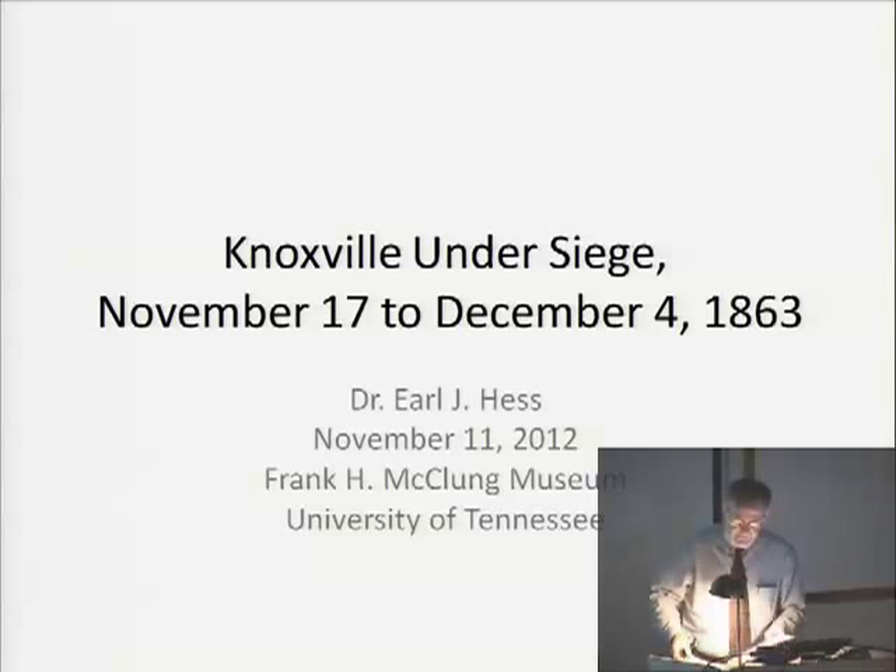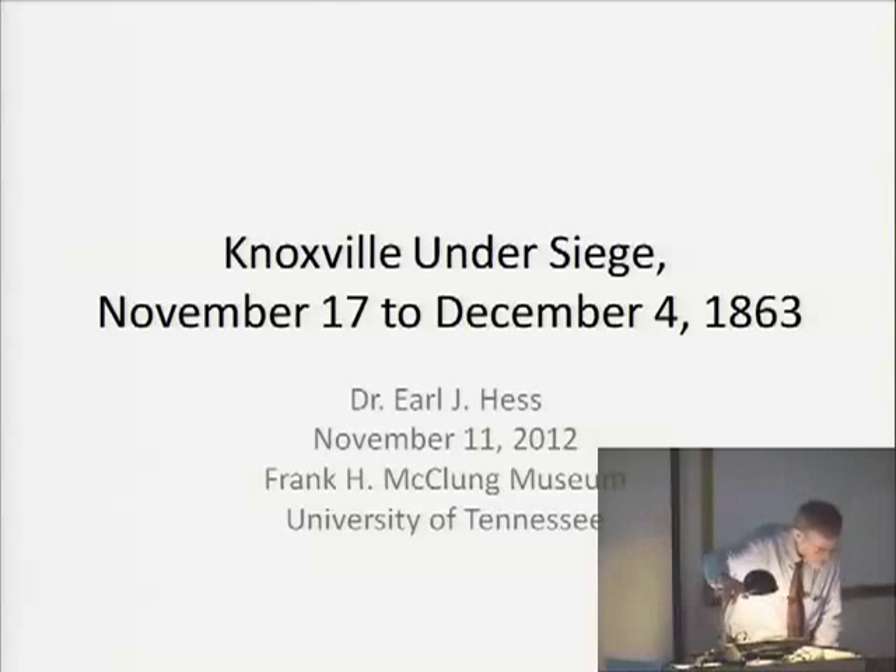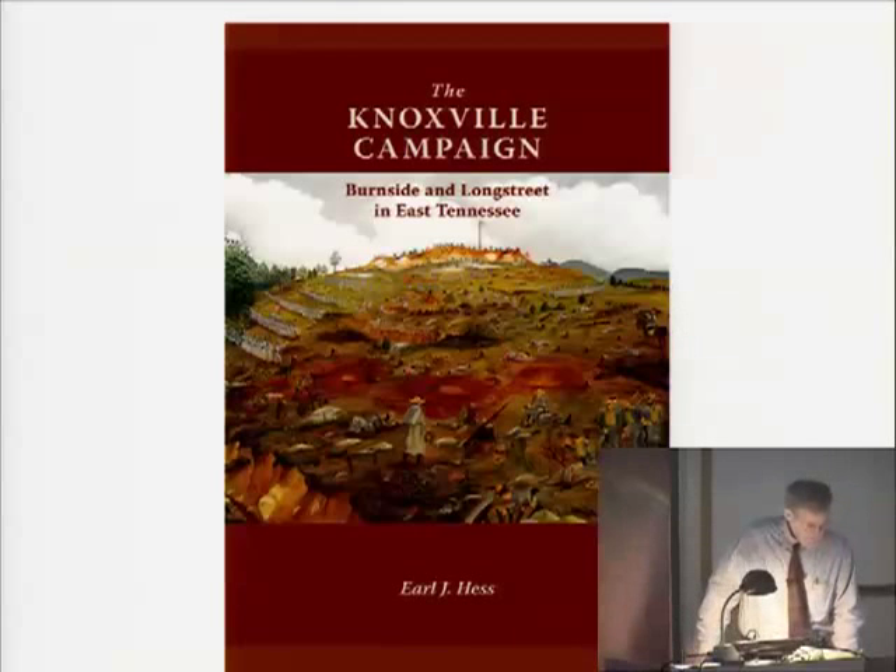Knoxville was a town of 5,300 residents in 1860, founded in 1791. It boasted East Tennessee University, which is now the University of Tennessee. The city boundaries stretched from First Creek on the east to Second Creek on the west and from the Tennessee River on the south to the railroad on the north, but many houses dotted the valley north and west of town, constituting a suburb of mostly well-to-do residents.